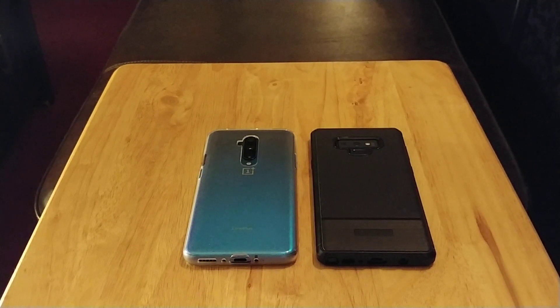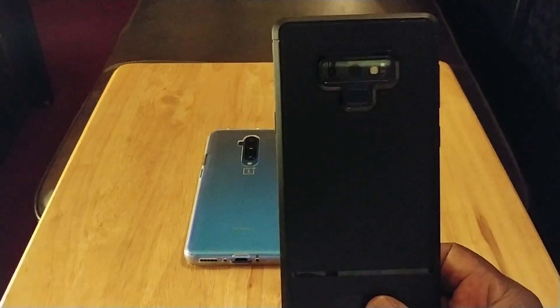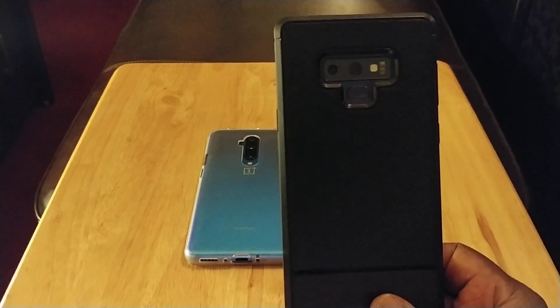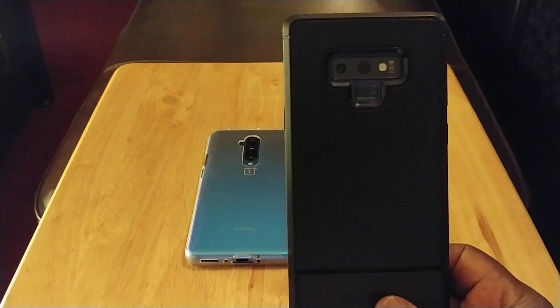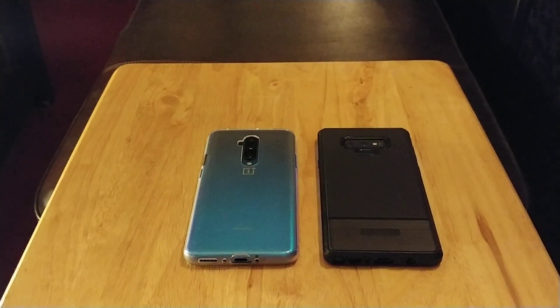Samsung makes the best always-on display in the business, no question about it. Next, you got your physical fingerprint sensor on the back of the Note 9. Some people prefer their fingerprint sensor on the rear, and this one has that. Some people like it on the front — it depends on the person. But it has a physical fingerprint sensor, not an in-display fingerprint sensor.